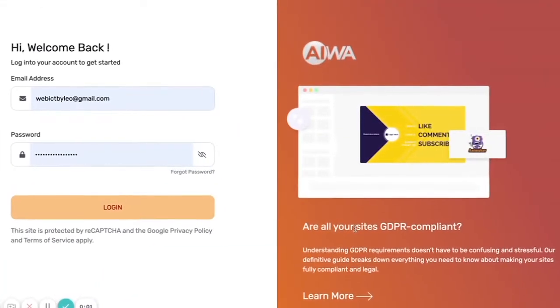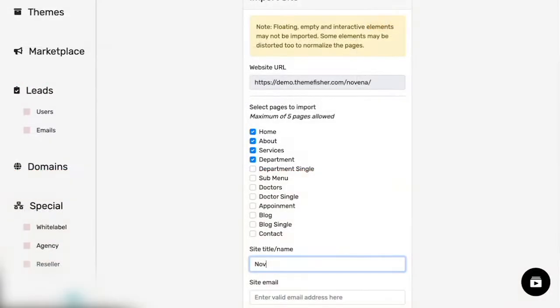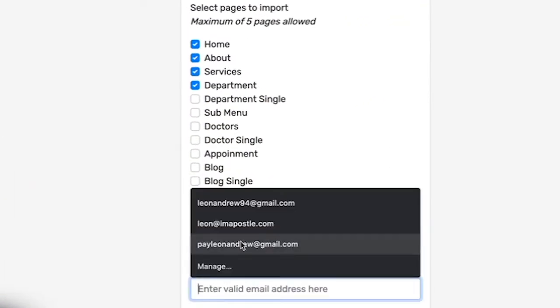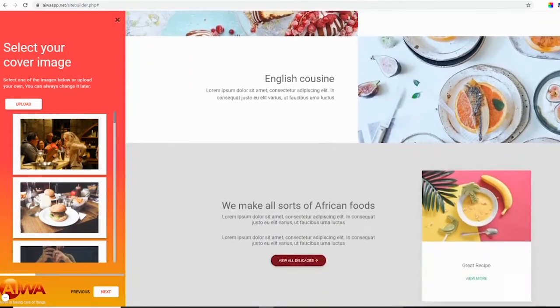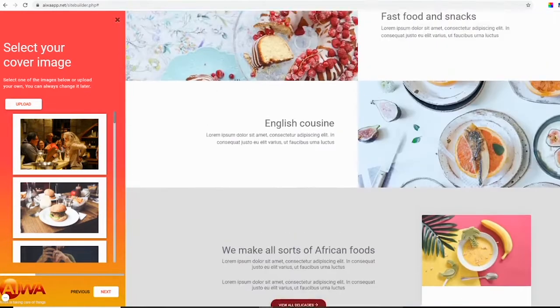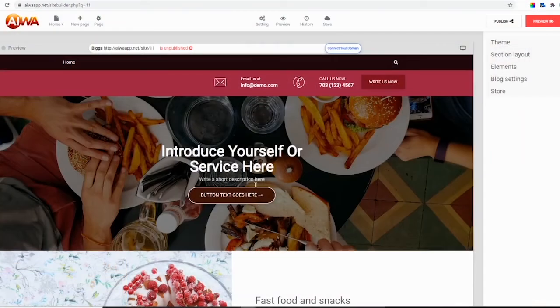That's right. You log into the dashboard of AWA22, click on the Create Website button, pick your niche from hundreds of niches, and enter your business name or just a keyword. AWA22 will use its trained AI to automatically mix and match and build you a unique and fresh-looking website from its built-in library of website templates.